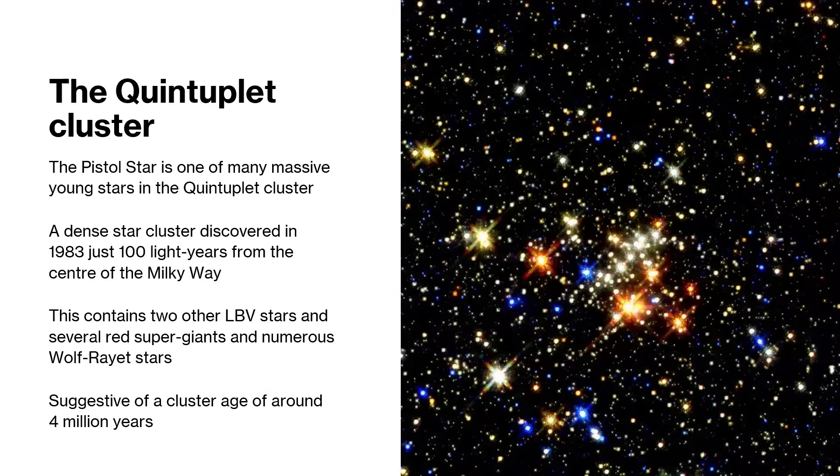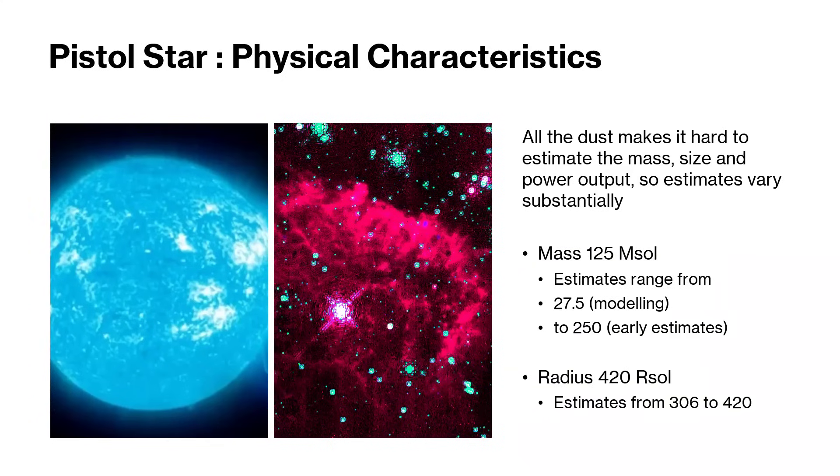Here's another picture of the same region, picking out the stars in different wave bands but essentially showing the same thing. If we have a look at the Pistol Star itself, it is difficult because of all that gas and dust. The image on the left is an estimated impression of what it might look like were we able to see it up close and unobscured, and the image on the right is the true picture with all of the intervening material blocking our line of sight.